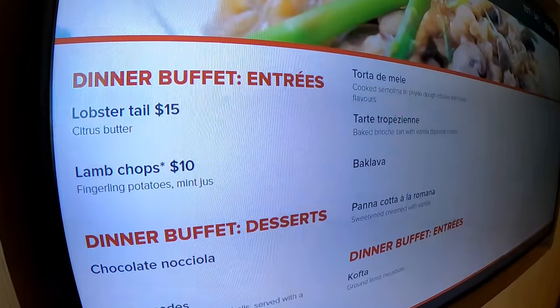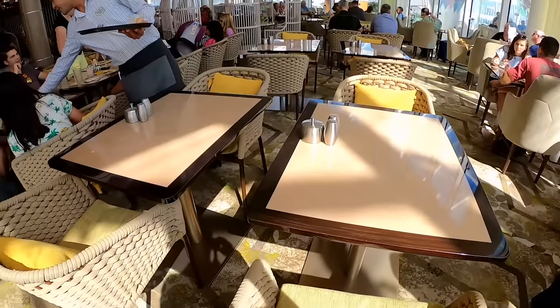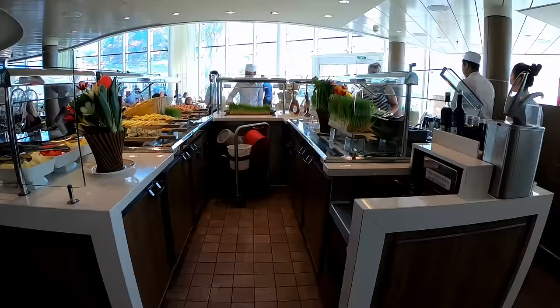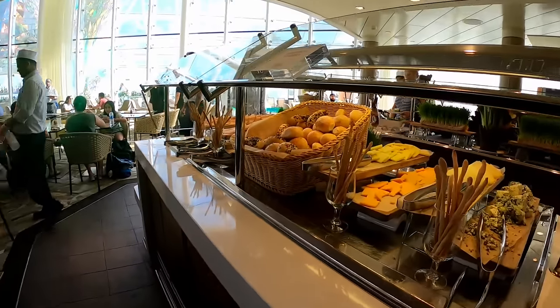The Solarium Bistro is on deck 15 and offers healthy, conscious dining. Most of it is free, though there are some extra charges for things like lobster tail. It's free for breakfast and lunch, and for dinner just get a reservation. The attire is smart casual and it has a spa-type atmosphere with great views day or night.